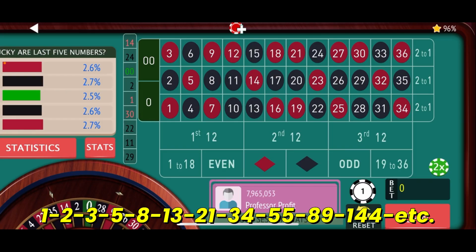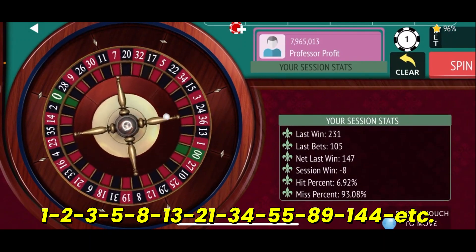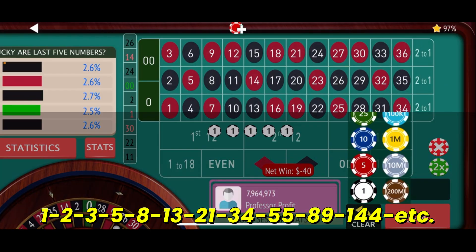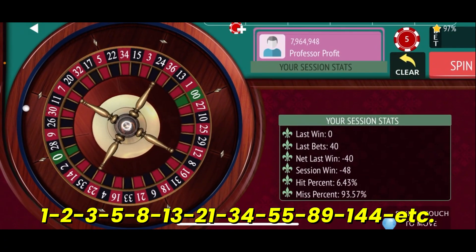We'll start at the 7th street and put $8 on each one of these streets to see if we can get another hit. $40 bet, still down $8 on the session — one good hit and we'll be back in business. 26 black is not that hit we're looking for, so we'll go up to $13 now — from $8 to $13 on each bet. Let's give it another spin, down $48.